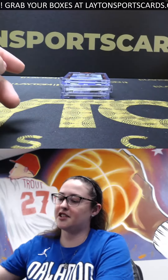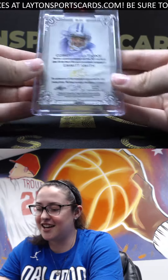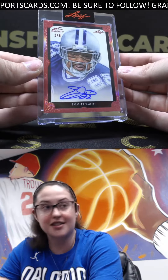This next one is sick — we've got our first auto, this can be two out of six Cowboys — a little Emmett Smith. There you go David, there's a classic Emmett Smith. Love how it's like an art card too, like a sketch card almost.